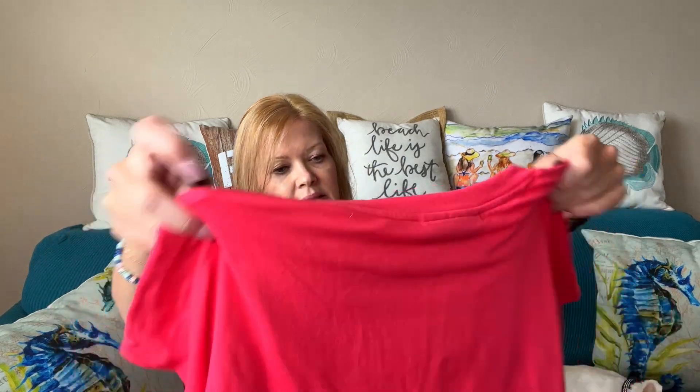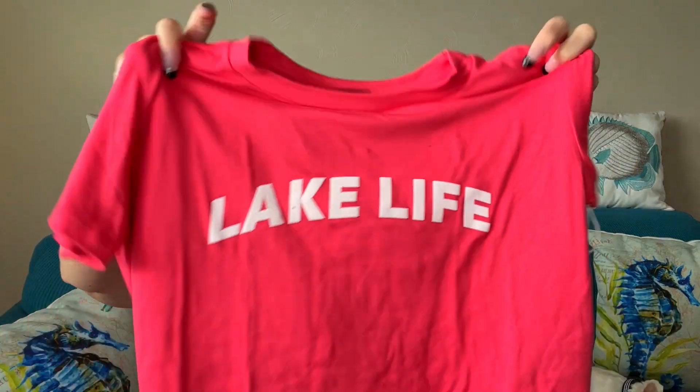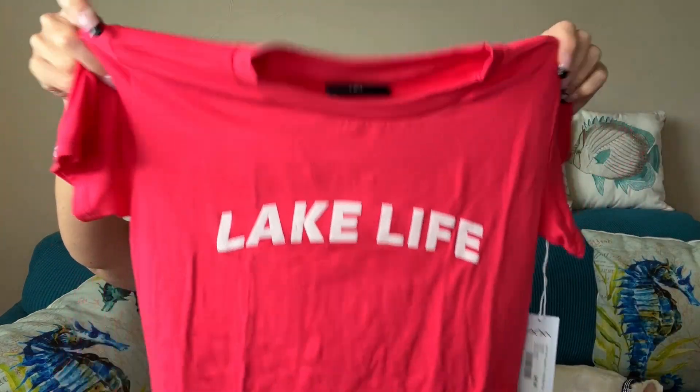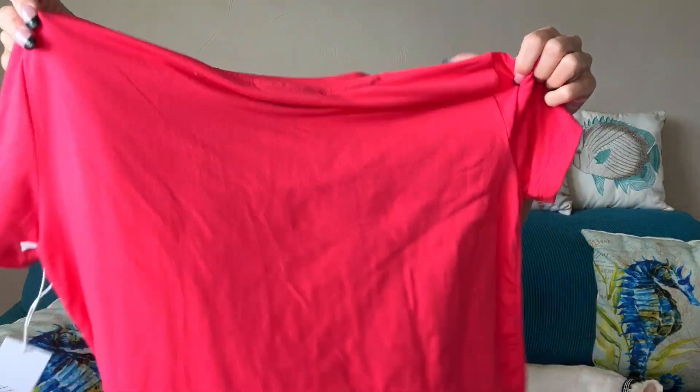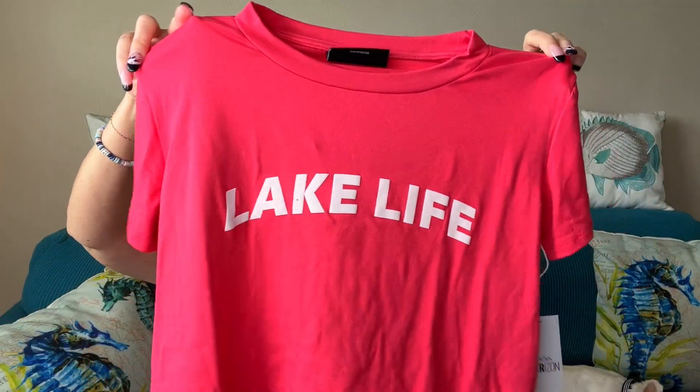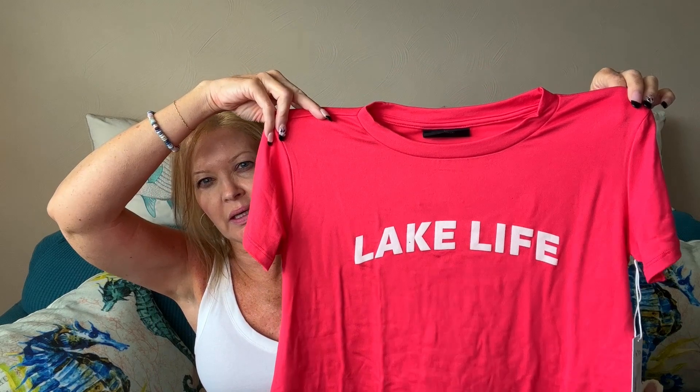So let's get into my bundle. First item — this is so soft. This is by Horizon and it's a little t-shirt that says Lake Life. This is so soft. I like this. This would go really cute with my little blue shirt I have on today and get the red, white and blue in for the weekend. This is Memorial Day weekend that I am filming this — it'll probably post after that, but that's adorable.